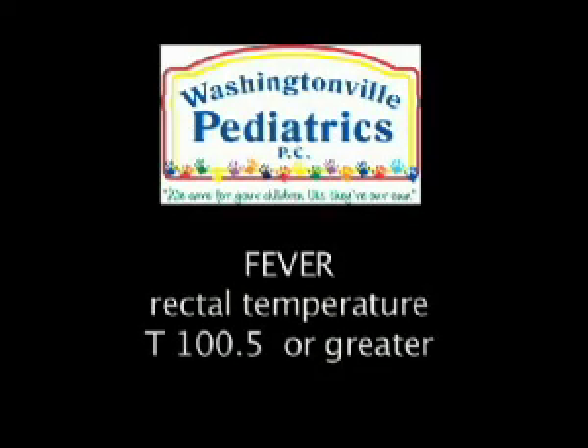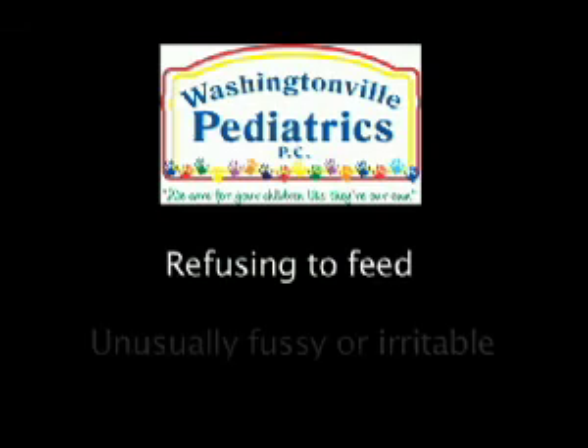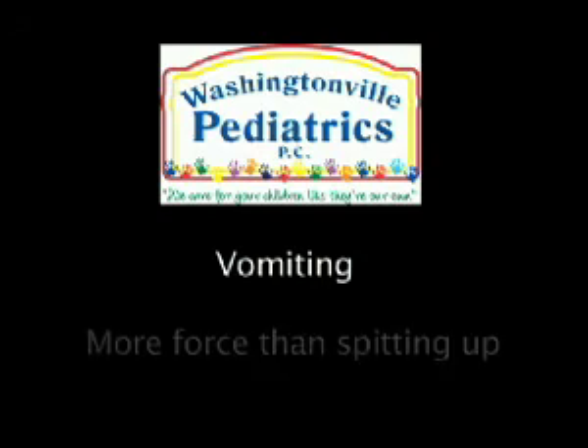Hi, my name is Debbie and I'm one of the nurses here at Washingtonville Pediatrics. Here are some other reasons to call our office: if your baby has a fever rectally with a temperature of 100.5 or greater; if your baby is refusing to feed or is unusually fussy or irritable; if your baby is vomiting with more force than just spitting up; or anytime you are worried about your new baby.